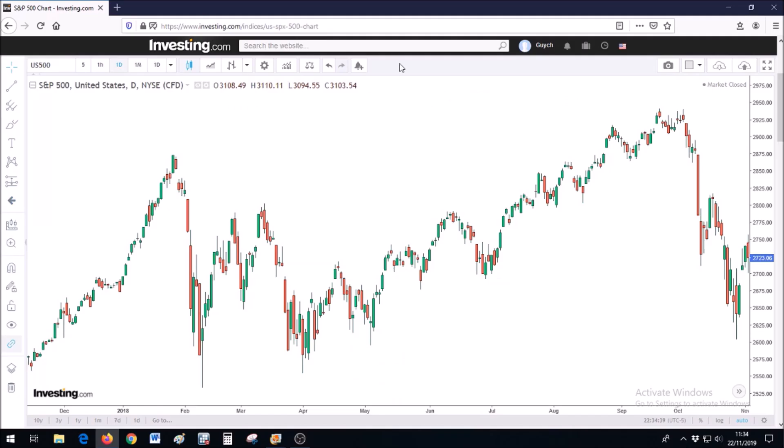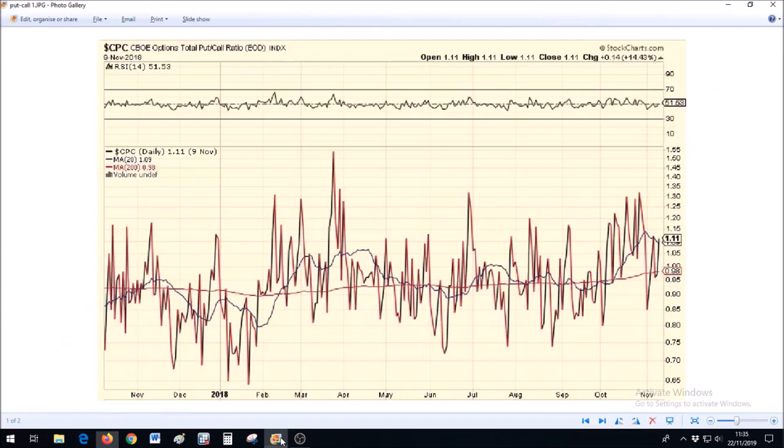I want to discuss this interesting metric that you might use as a hint on when to enter and exit the stock market. That metric is the put to call ratio from the CBOE Options Exchange.